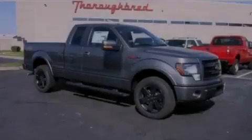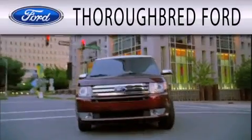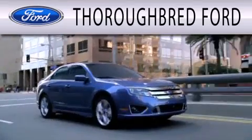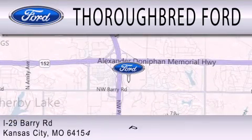Call or visit us right now and arrange your test drive today. Thoroughbred Ford is dedicated to doing everything possible to ensure that the experience you have selecting your vehicle is as pleasant as possible. We are located at I-29 and Berry Road in Kansas City.